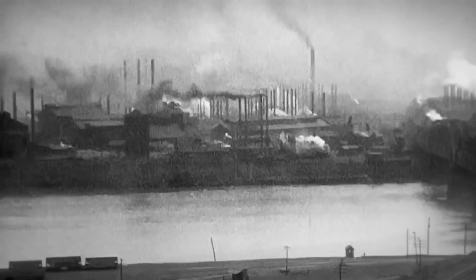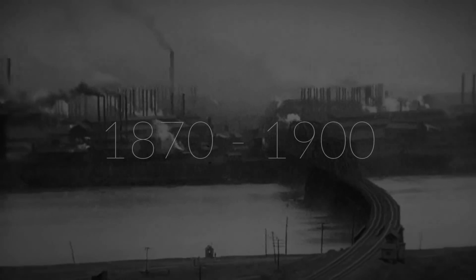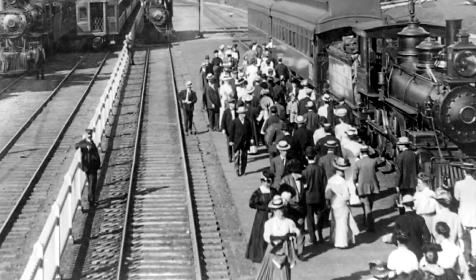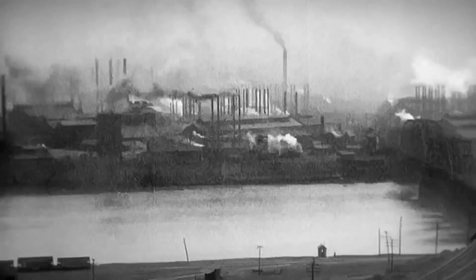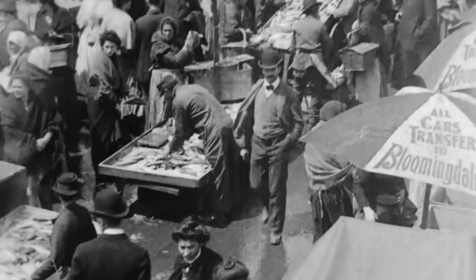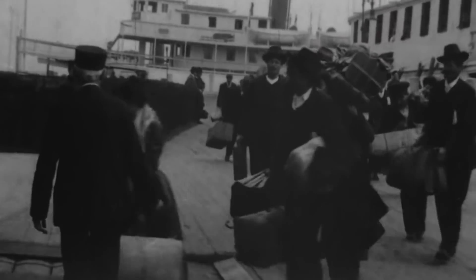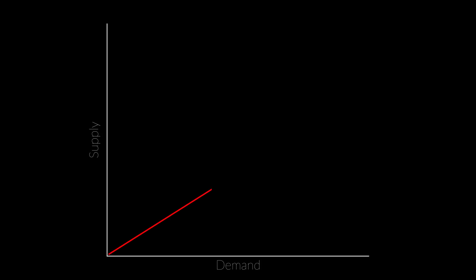The Gilded Age is the era that occurred between 1870 and 1900. This was a period of industrialization and rapid economic growth, especially in the northern United States. As American wages grew much higher than those of Europe, New York City saw a huge influx of migrants. This population explosion caused a spike in demand for the commodity everyone needs: water.